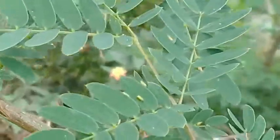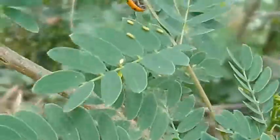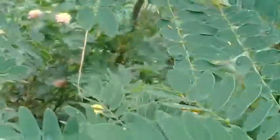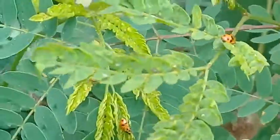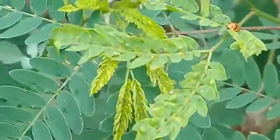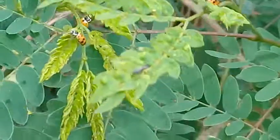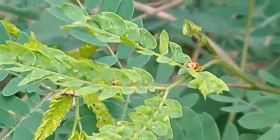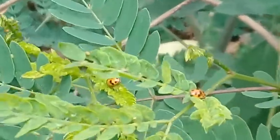So you can see the predator and the prey both simultaneously at the same time. Here you can see the baby ladybird beetles — there are plenty of them. They are small in size and not as mobile as the adults. They spend most of their time on the same leaf.